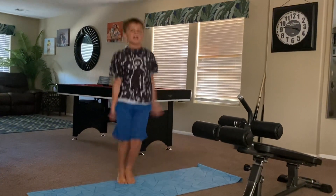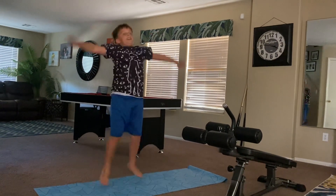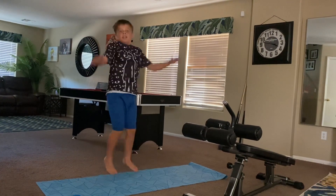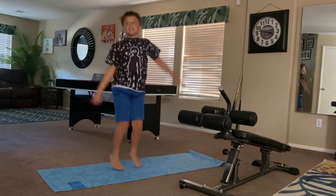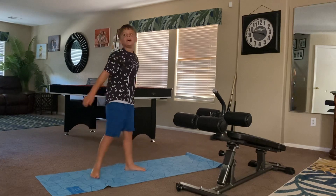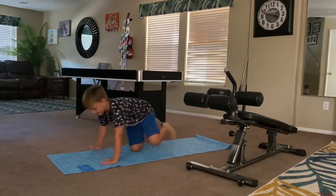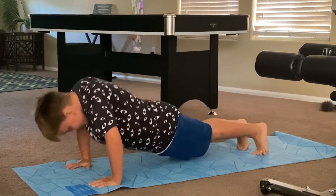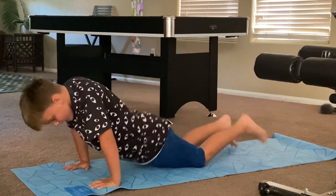Ready? One, two, three, four, five, six, seven, eight, nine, ten, eleven, twelve, thirteen, fourteen, fifteen, sixteen, seventeen, eighteen, nineteen, twenty, twenty-one, twenty-two, twenty-three, twenty-four, twenty-five, twenty-six, twenty-seven, twenty-eight, twenty-nine, thirty. Okay, next you should do about 10 push-ups. Ready? One, two, three, four, five, six, seven, eight, nine, ten. Okay, make sure to drink some water after this.